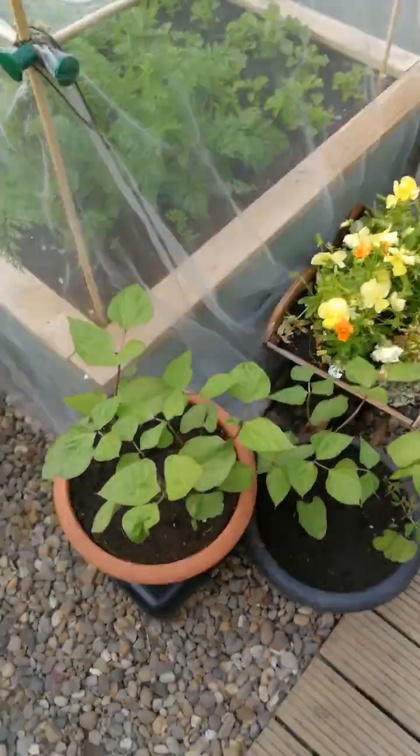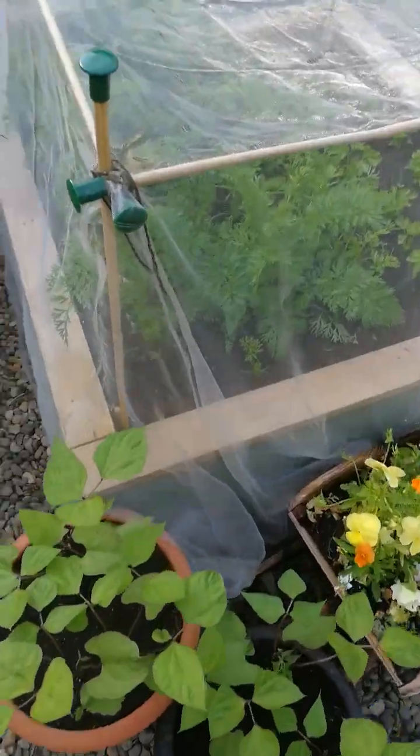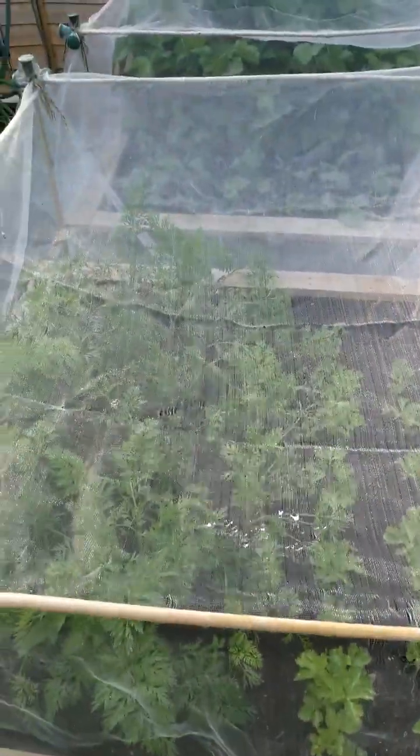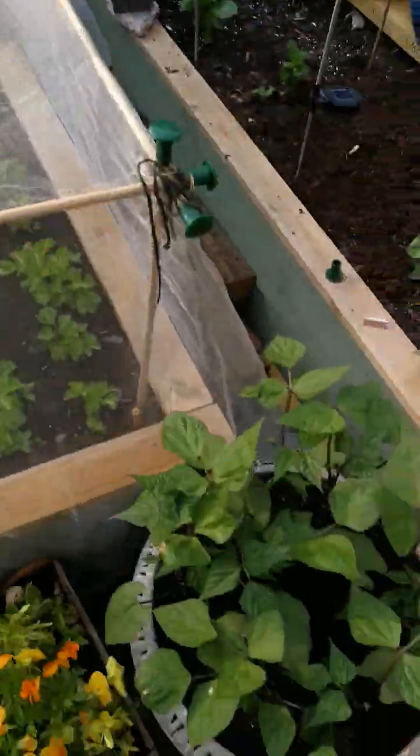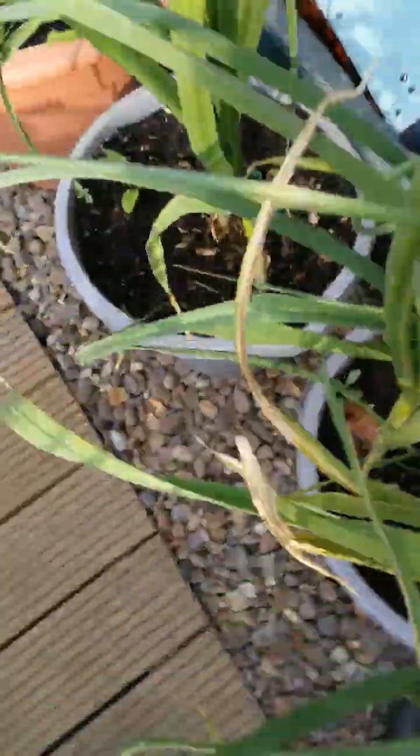I've got some peas going on here — well, actually they're red dwarf beans. In here we've got carrots. Celery. More beans. These are last year's garlic. Garlic. Part of mum's flower garden.